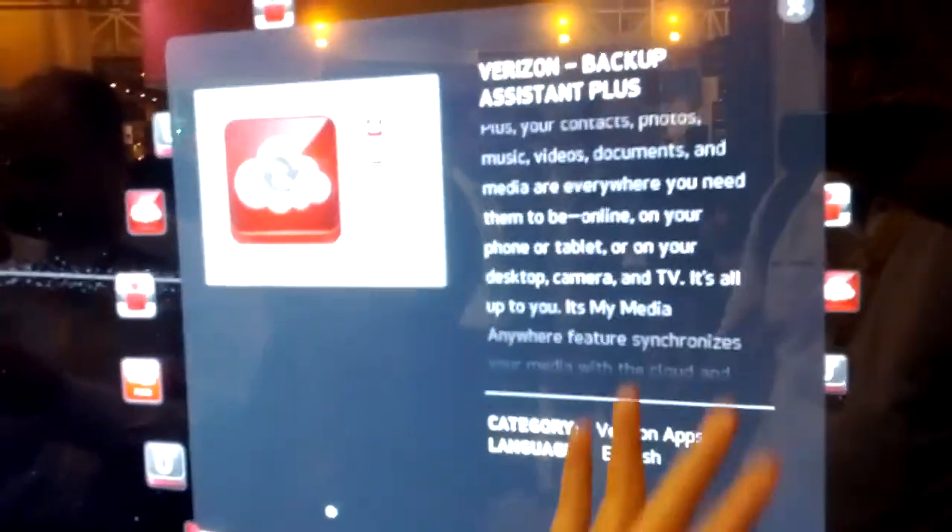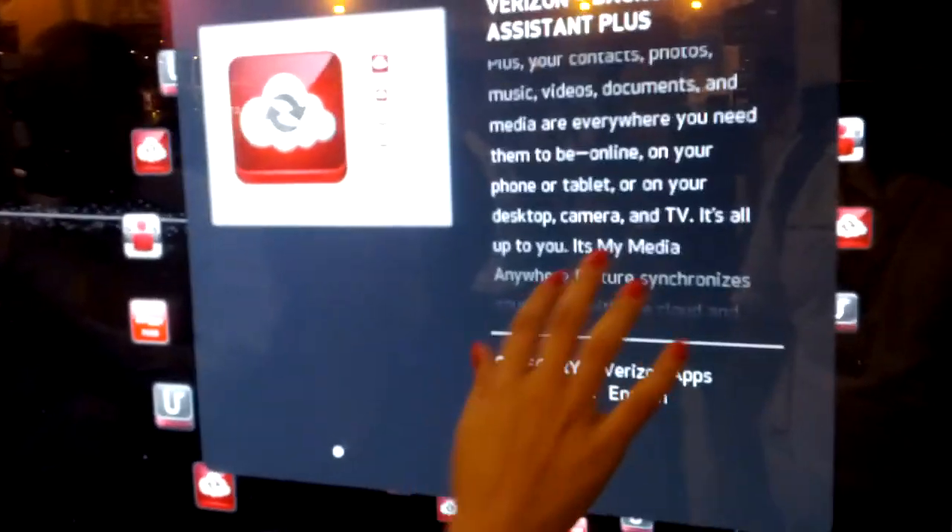You can click on it, read more about it. You can get the QR code — you can read it from here. The wall will allow you to get the QR code and download it from your phone right away. All these categories allow you to understand which kind of app you're looking for.